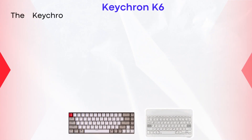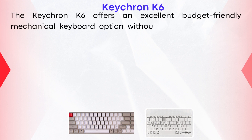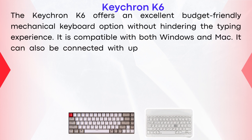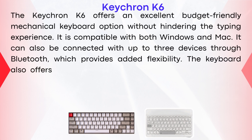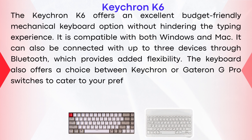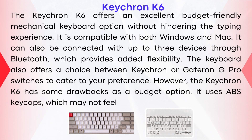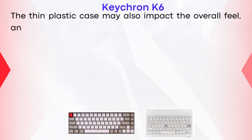Keychron K6. The Keychron K6 offers an excellent budget-friendly mechanical keyboard option without hindering the typing experience. It is compatible with both Windows and Mac, and can be connected with up to three devices through Bluetooth, which provides added flexibility. The keyboard also offers a choice between Keychron or Gateron G Pro switches to cater to your preference. However, the Keychron K6 has some drawbacks as a budget option — it uses ABS keycaps, which may not feel as comfortable as PBT ones.